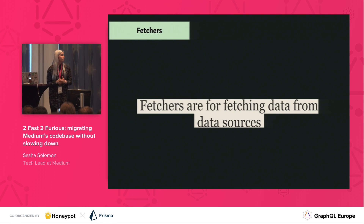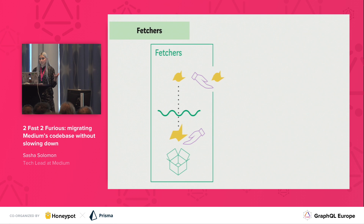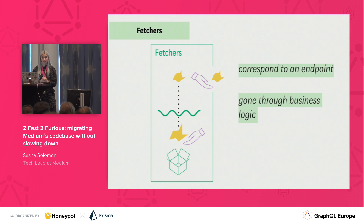First off: fetchers. Fetchers are for fetching data from data sources. We're pulling data out of our backend endpoint, which can be REST or maybe gRPC or whatever. The data that is fetched should have already gone through any business logic or changes — that should have already happened in our service or in our legacy server. During this part, we require a protobuf — that squiggly line is what our protobuf is. We want to make sure we serialize the data coming through to whatever our protobuf says. To reiterate: fetchers correspond to an endpoint, which can be REST or gRPC. When we're first starting off, it was our REST API. We make sure the data has already gone through any business logic, and there's a protobuf that's required.